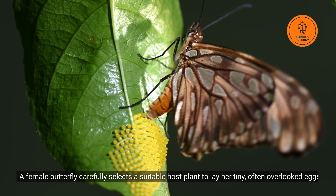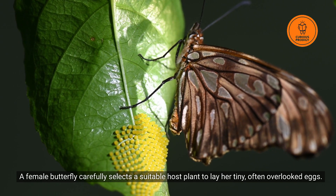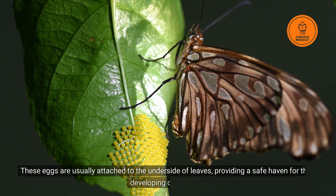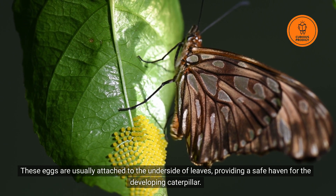A female butterfly carefully selects a suitable host plant to lay her tiny, often overlooked eggs. These eggs are usually attached to the underside of leaves, providing a safe haven for the developing caterpillar.